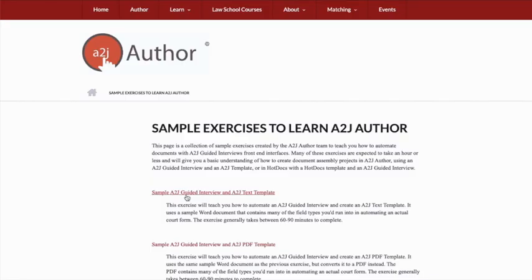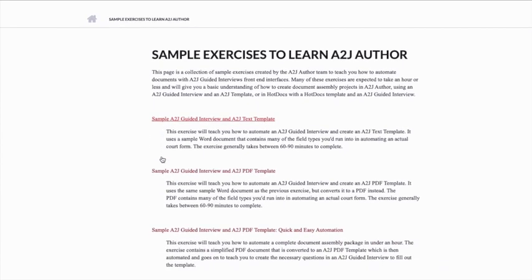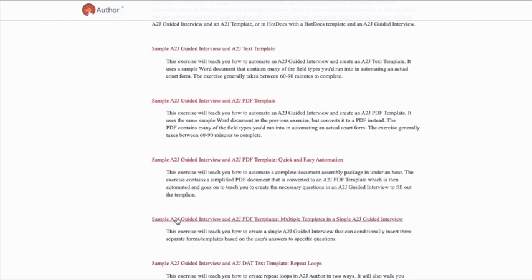If you take a look at the A-to-J Author website, you'll see guided interviews that show you how to make a simple text template into an automated form, how to make PDF templates into a form, and even ones covering multiple forms in one guided interview. For example, name changes often involve many different forms — not just one petition but a motion and order with extra steps — and you can still get all of that automated from a simple non-fillable PDF.